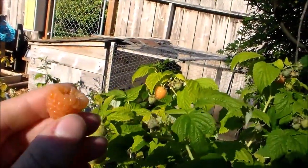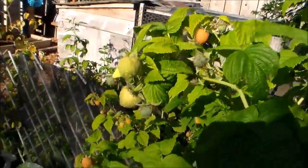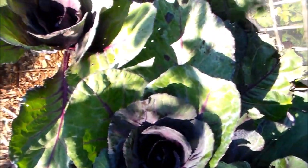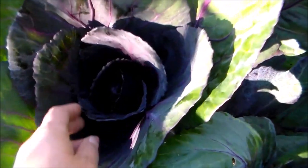These are my favorite golden raspberries. Cabbages are doing good — starting to get their little heads.